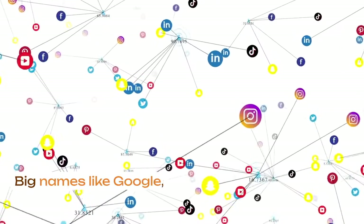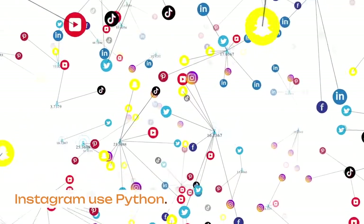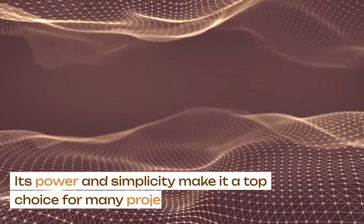Big names like Google, NASA, and Instagram use Python. Its power and simplicity make it a top choice for many projects.